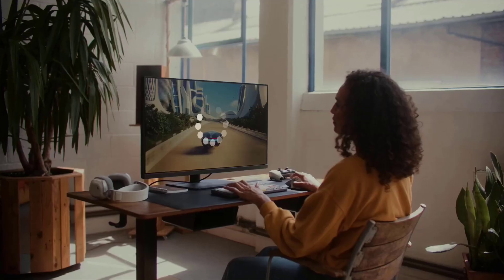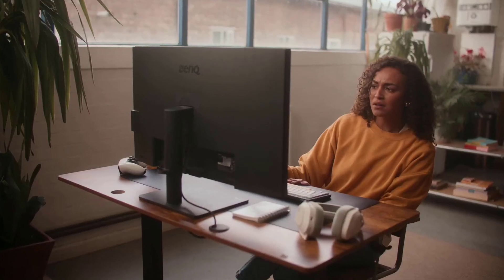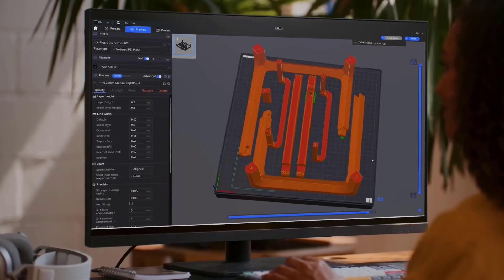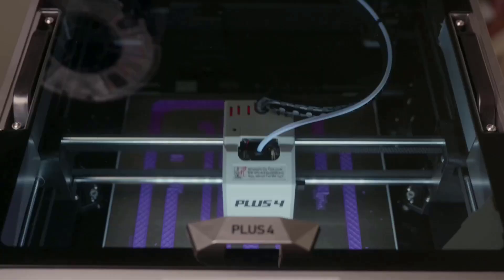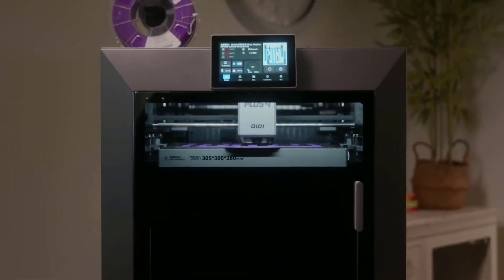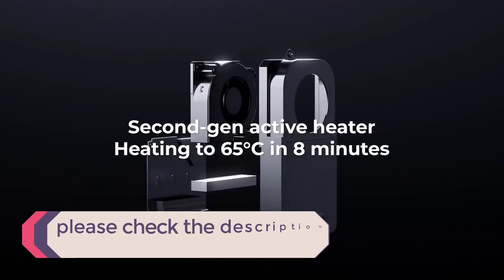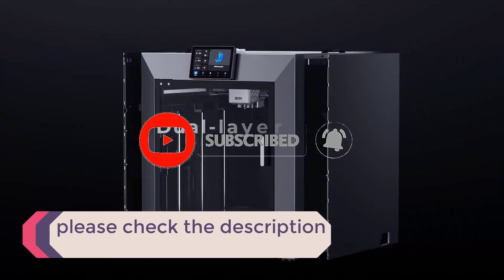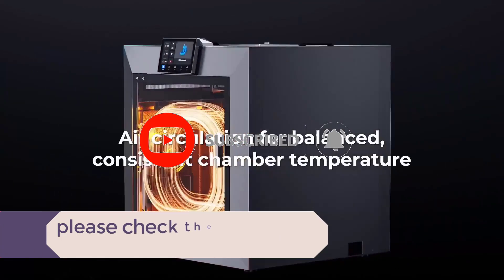In this video, we listed the 5 best 3D printers available on the market. The list is based on their popularity, quality, price, durability, user opinions, and more. If you need more information about these products, please check the description section below and don't forget to subscribe to our channel to get future reviews. Let's dive into the video.